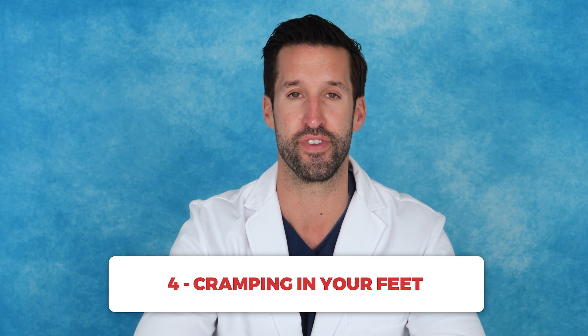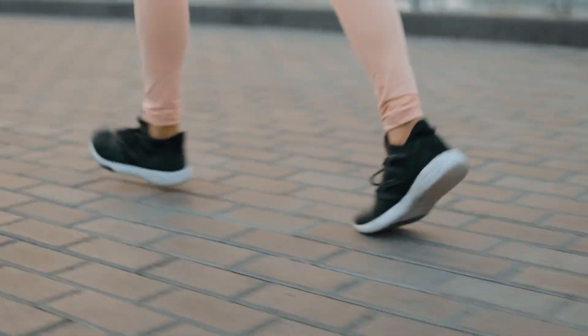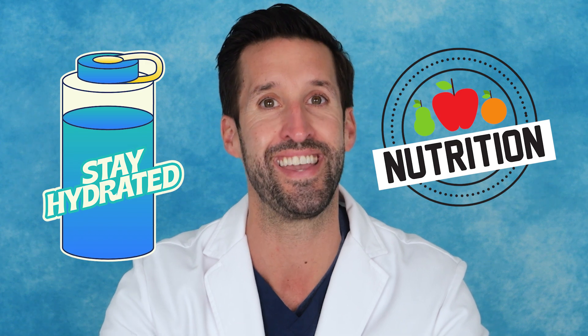Number four: cramping in your feet. Frequent cramping in your feet can indicate a lack of minerals like magnesium, calcium, or potassium, which play a role in muscle function. If your diet is lacking these nutrients, you may be experiencing frequent cramping, particularly after physical activity. Hydration and balanced nutrition are key here, or you might consider a supplement to help.